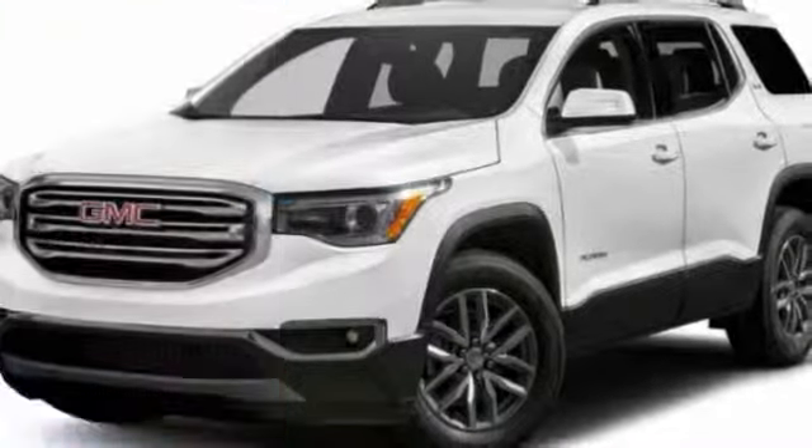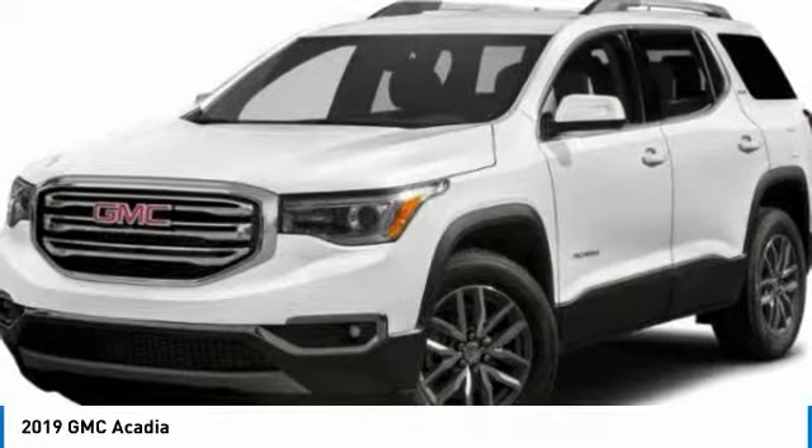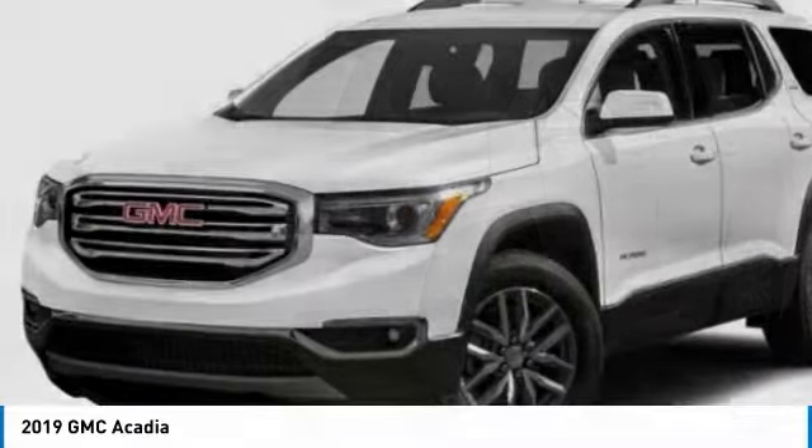Make a great choice today with the 2019 Acadia. The GMC Acadia has great capability coupled with exceptional safety, offering better highway fuel economy than any other eight-passenger SUV.